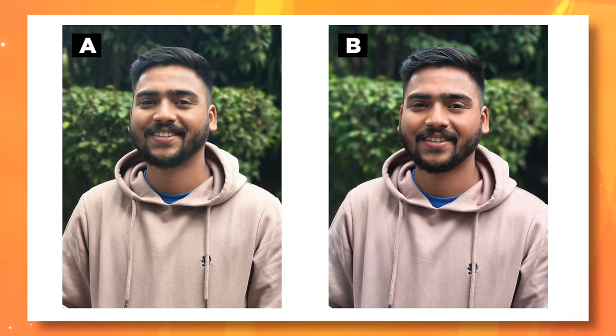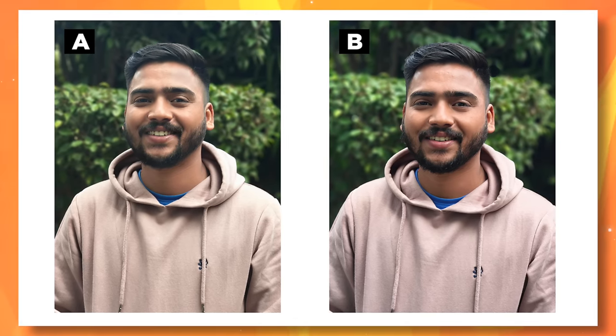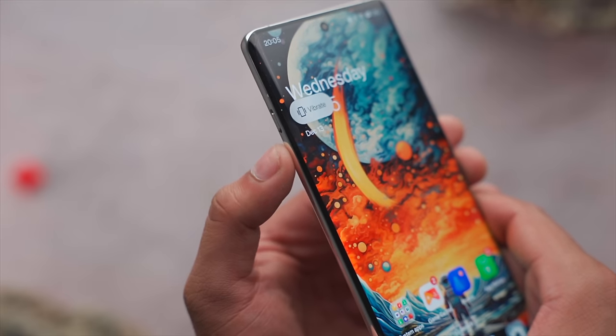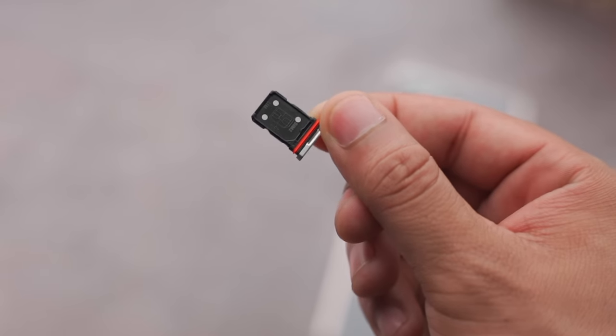I'll show you two photos on screen — A and B — from what I think is the best camera phone. Which one is OnePlus 12? Please tell me in the comments. One thing I feel confused about: OnePlus moved the alert slider from the right side to the left side. Those people used to the alert slider on the right side will be confused. You can also put two nano SIMs in it. It has stereo speakers on both the lower and upper sides.